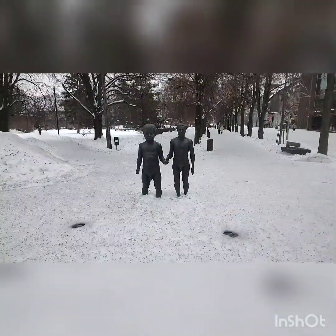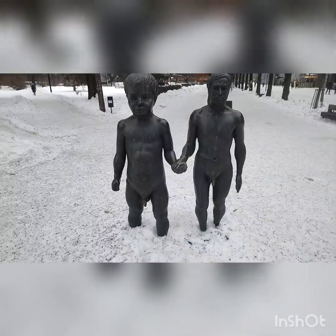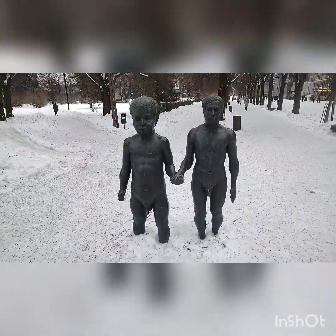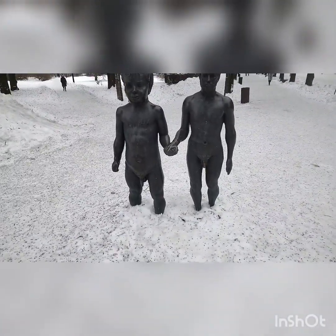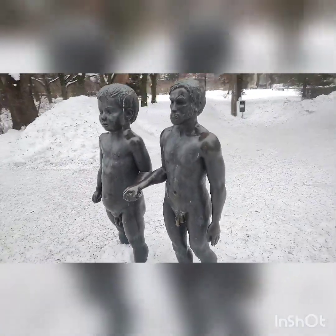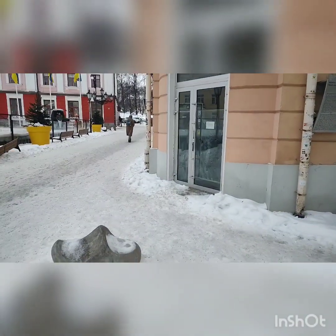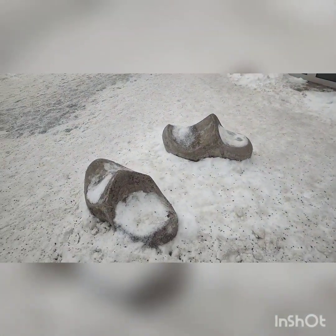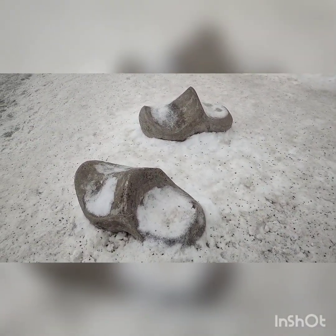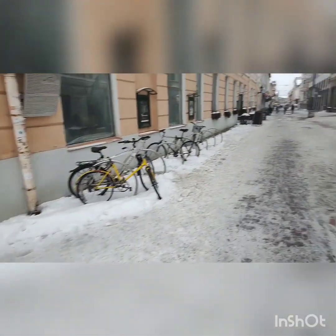We've had mother and daughter - this is father and son. It's a bit weird this. If you look at the size of the son, he's massive compared to father. The cold hasn't affected them either! Just come across a Christmas present for somebody - some concrete swimming clogs.